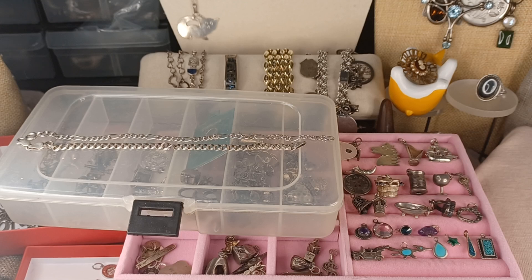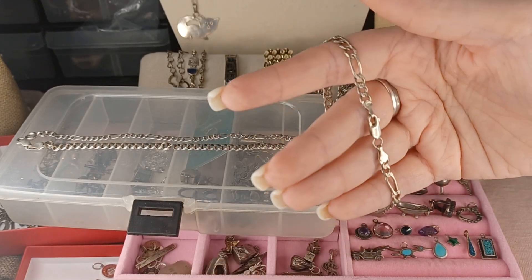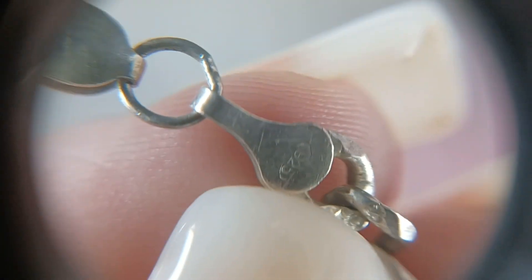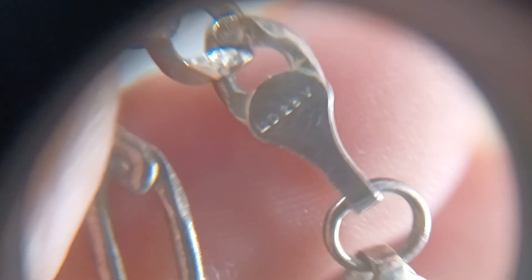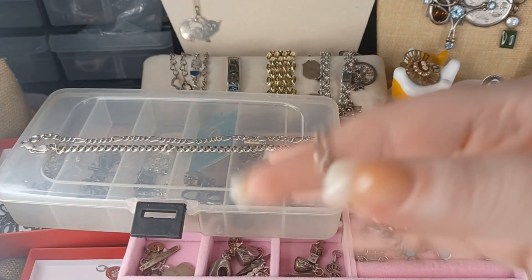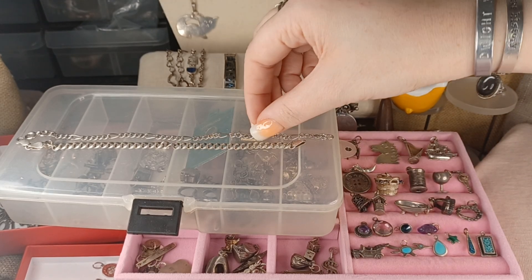The next bracelet is exactly seven and a half inches with nice weight. It is marked 925 on one side; the other side says MD28VI — I'm not sure what that means, but that's what it says. This is number 89, and we will do this one for $41.